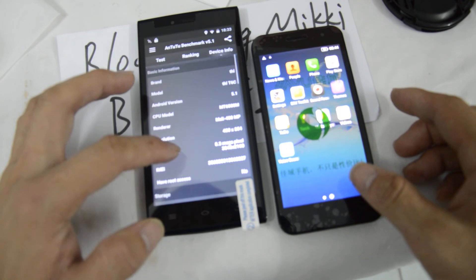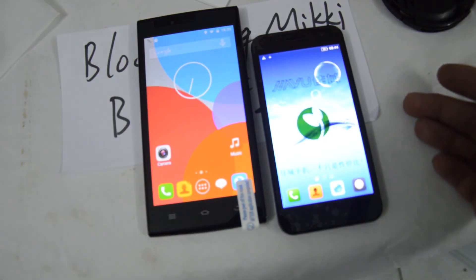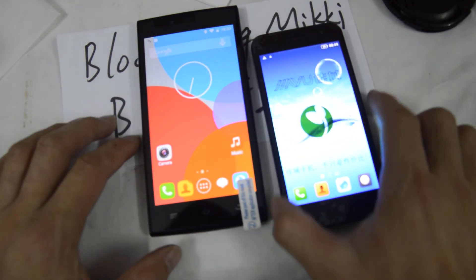The resolution is about the same on both. So this is an overview of the THL T6C and the Jaiyu G2F.